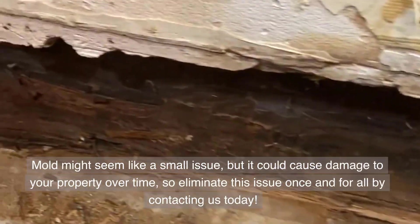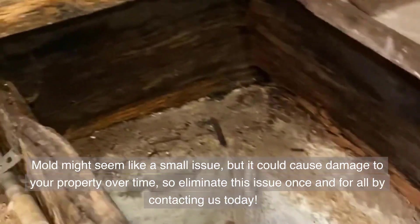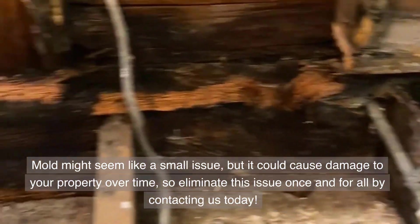Mold might seem like a small issue, but it could cause damage to your property over time, so eliminate this issue once and for all by contacting us today.